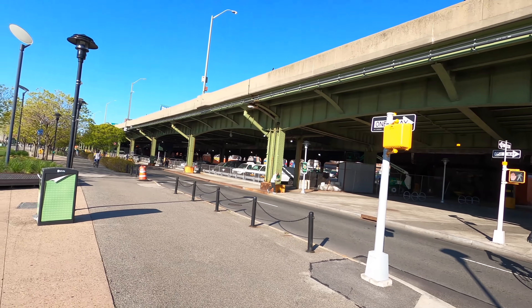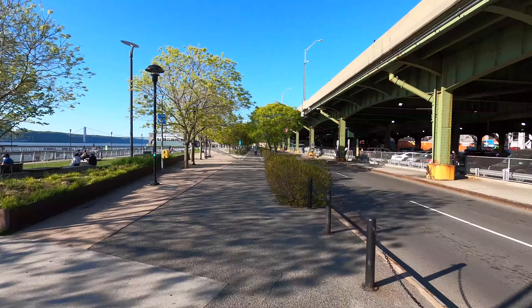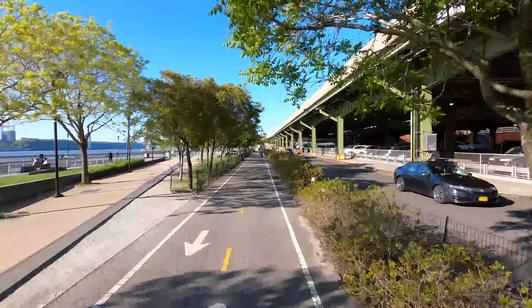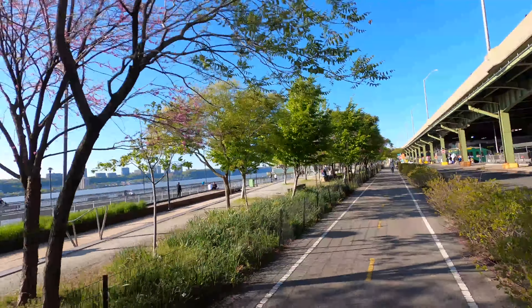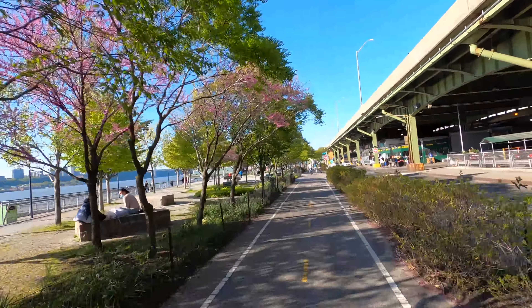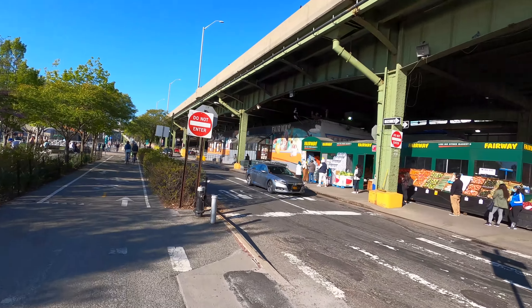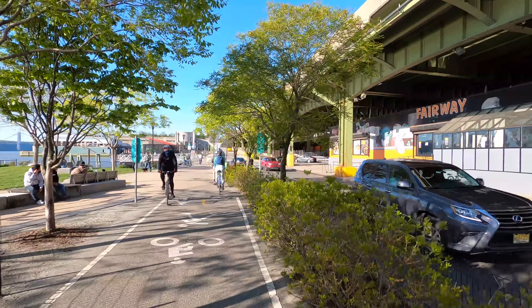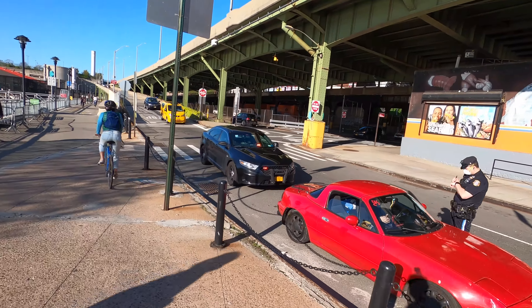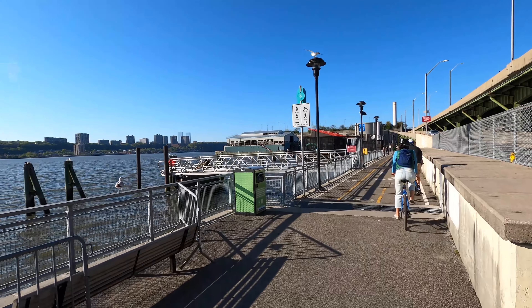I'm going to wait for all these cyclists here. Seems like it's safe to go now, let's go. I really like this section of Manhattan. Beautiful waterfront view here. You've got the George Washington Bridge in the background, and New Jersey also. All the plants and trees are in bloom as well. Here's the Fairway supermarket. Looks like the cops busted someone here for something. Seagulls saying hello.